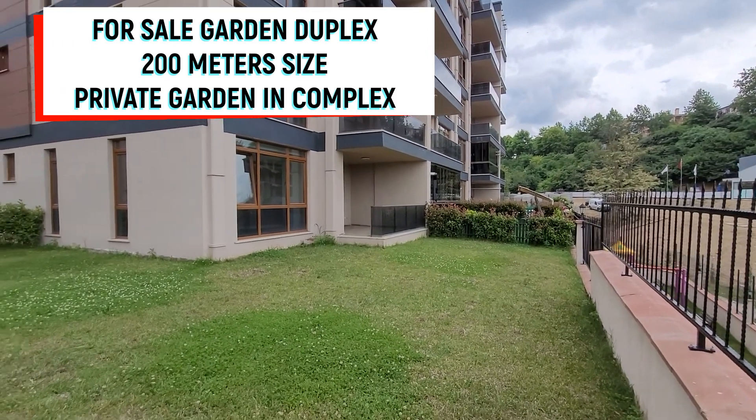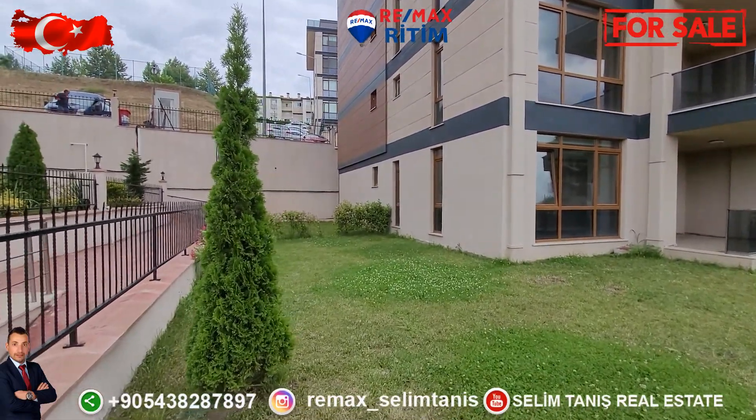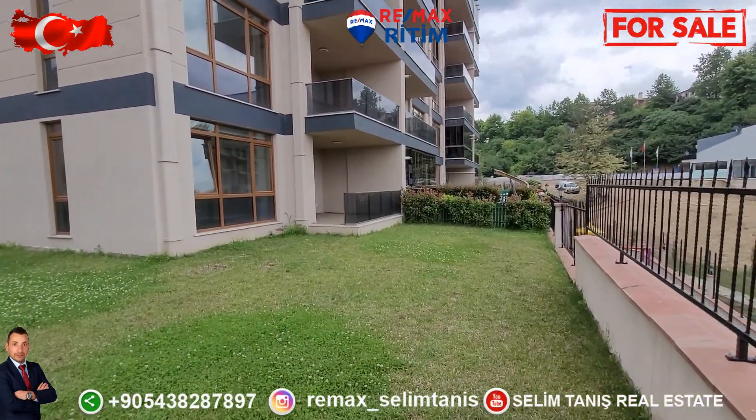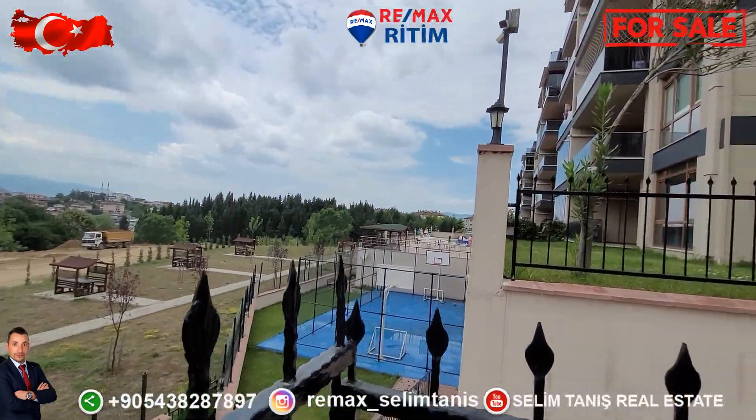Hello everyone, Selim Tanış with you. For sale: 4 bedroom, 3 bedroom apartment. This is the garden outside of the building, and there is a swimming pool on this side.